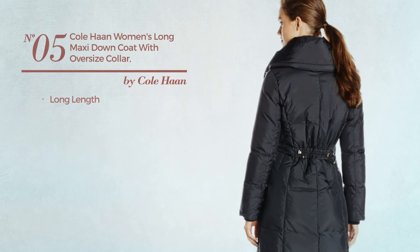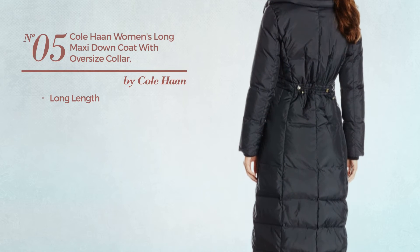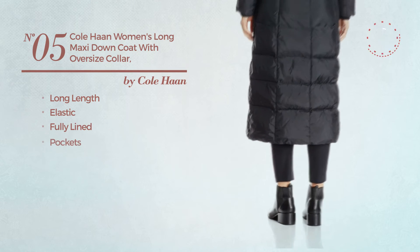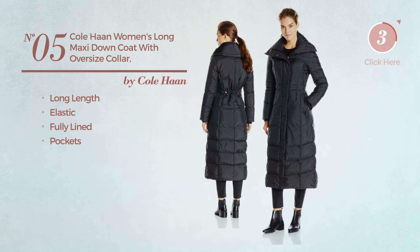Number 5. A long length coat, crafted from elastic material. This coat includes fully lined and pockets. Available just in black color.